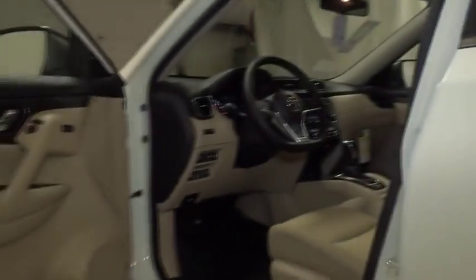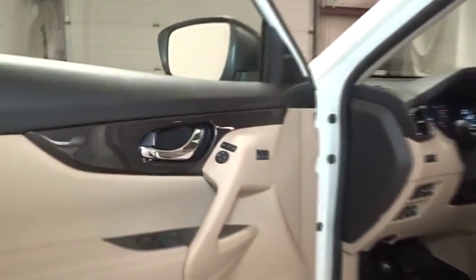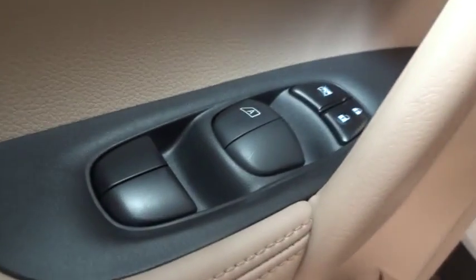Cloth seat trim, engine immobilizer, tinted glass, 4-piece floor mat set. Wouldn't you look great in this vehicle? Stop in today and see for yourself.